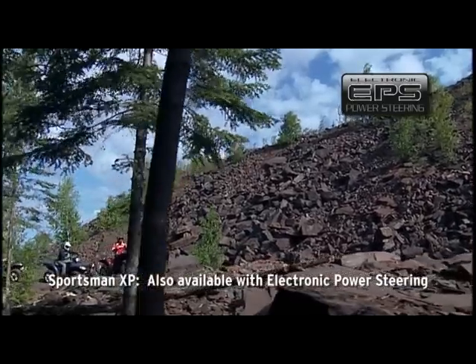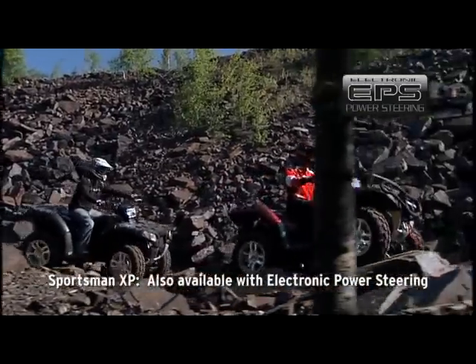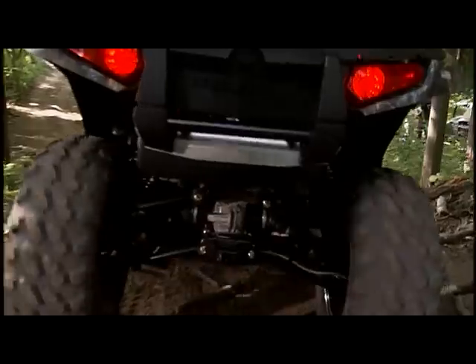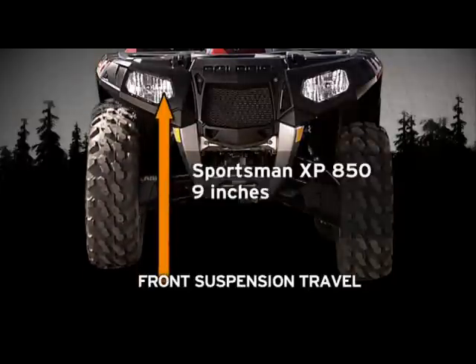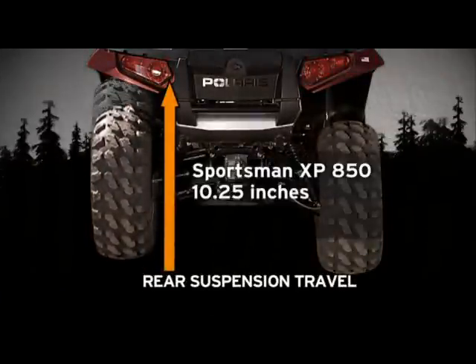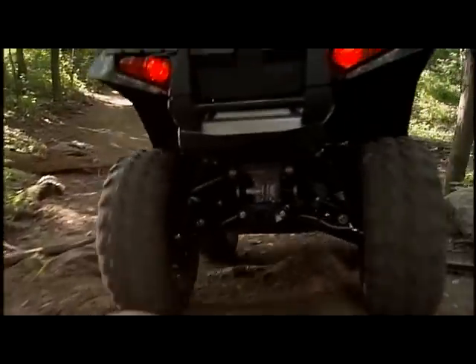For the ultimate in easy steering, the Sportsman XP is also available with electronic power steering — power steering isn't even an option on the Outlander. When it comes to suspension travel, the Sportsman XP has 9 inches of front travel — 2 inches more than the Outlander. In back, the XP has 10.25 inches, 1.25 inches more. That's the highest you can get in a big bore ATV, for the smoothest ride on extreme terrain.